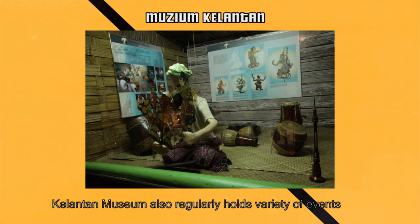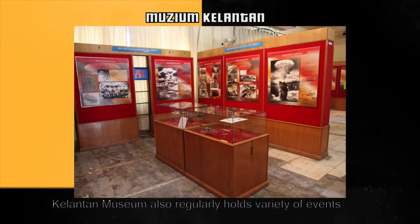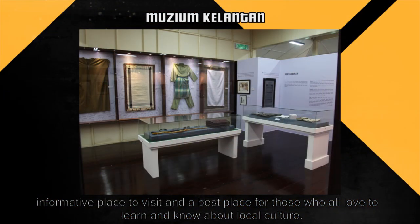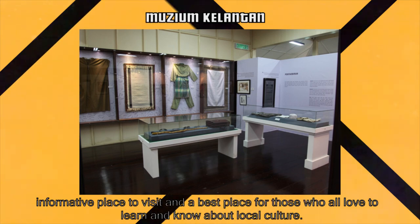Furthermore, Kelantan Museum also regularly holds a variety of events such as book launches. It is a very informative place to visit and the best place for those who love to learn about local culture.